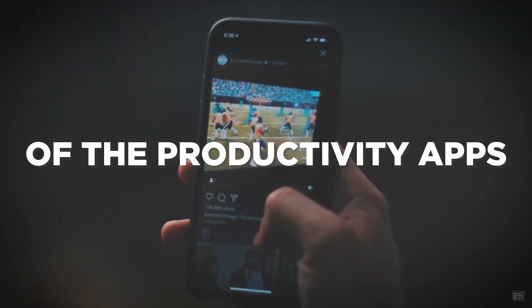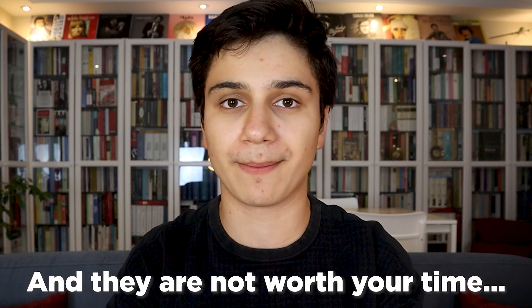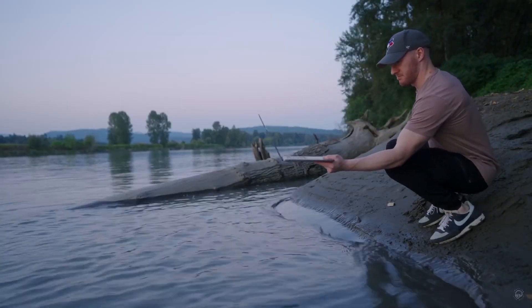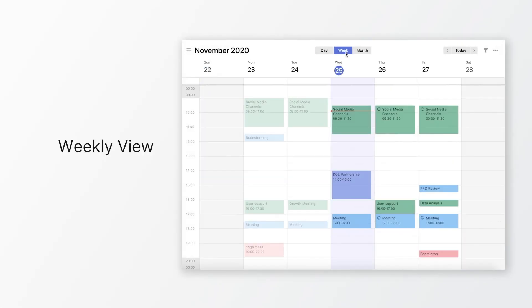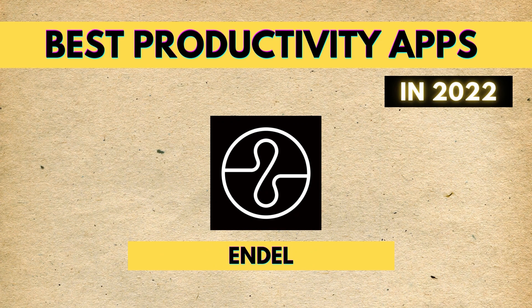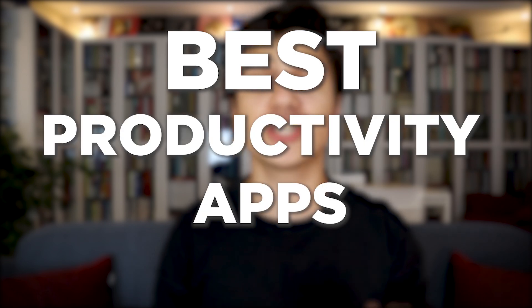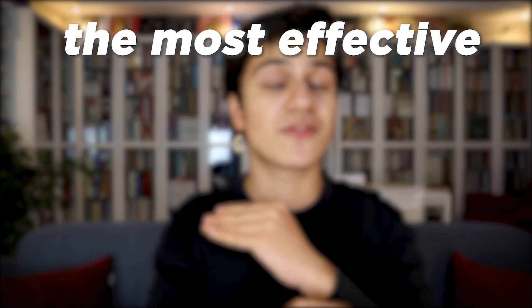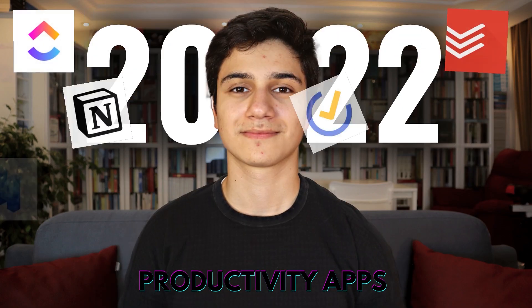I'm going to make a bold statement here: 99% of the productivity apps you have seen and used are absolutely trash and not worth your time. The reason is that productivity apps are probably the easiest apps to code and design. But there are some that are just incredibly effective, and that's why I picked out eight productivity apps in 2022 that are just incredible — the most effective, simplest to use, best designed, and most essentially useful ones.